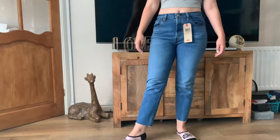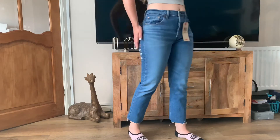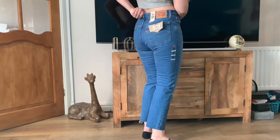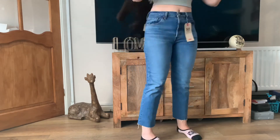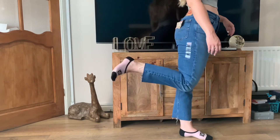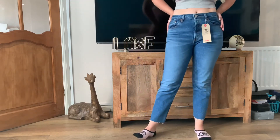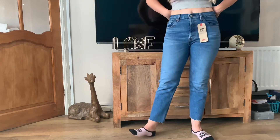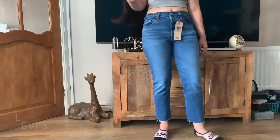Finally, the Levi's 501 original cropped, also originally £95. These were hands down my favourite jeans of the whole day. There's a tiny gap but nothing I can't live with. They were so comfy — out of all of them, these are the ones I'd grab for lounging around the house. The length is perfect and I love the distressed raw edge at the bottom. It's a button-up rather than a zip but I'm completely willing to see past that because of how wonderful these jeans were. 10 out of 10.